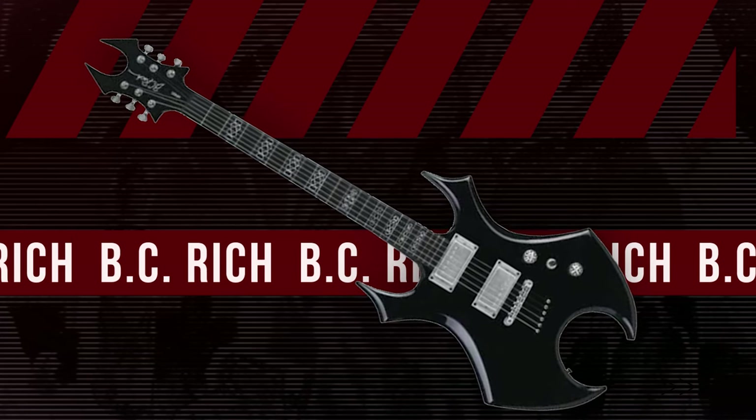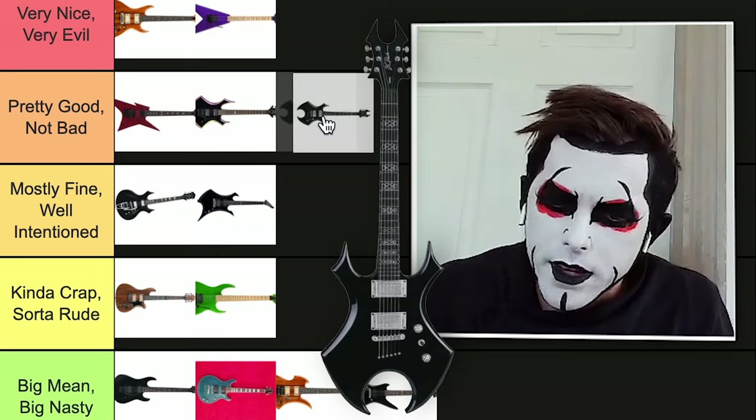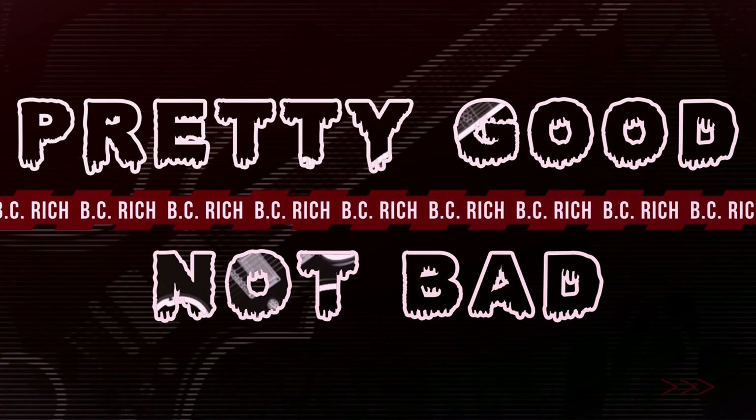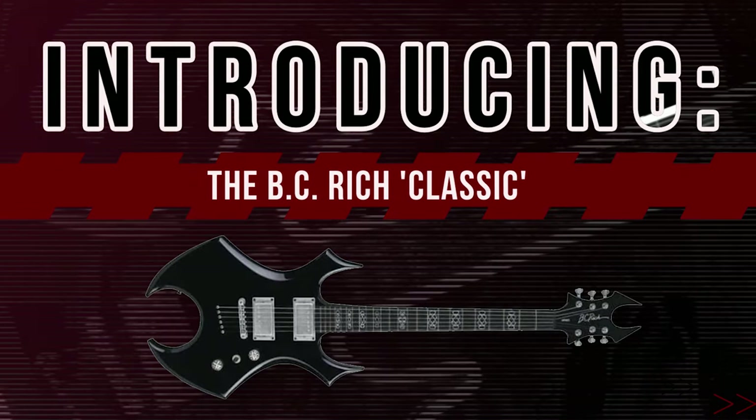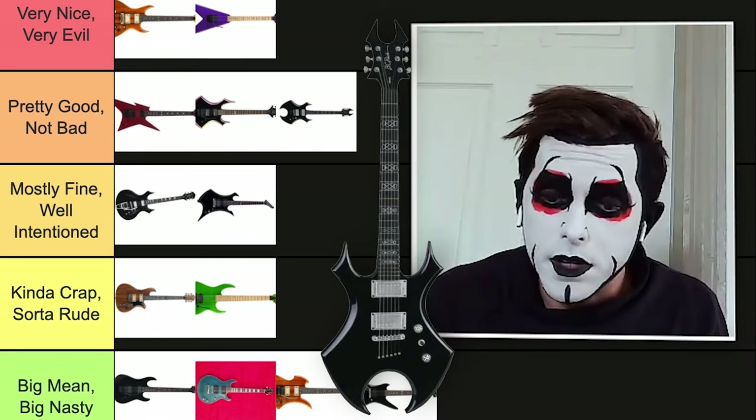Next up, this one's got a lot of pincers on it. This is a classic. Suppose we'll put it right below the top. Pretty good, not bad for the BC Rich Classic. This is the one everyone had back in the day.